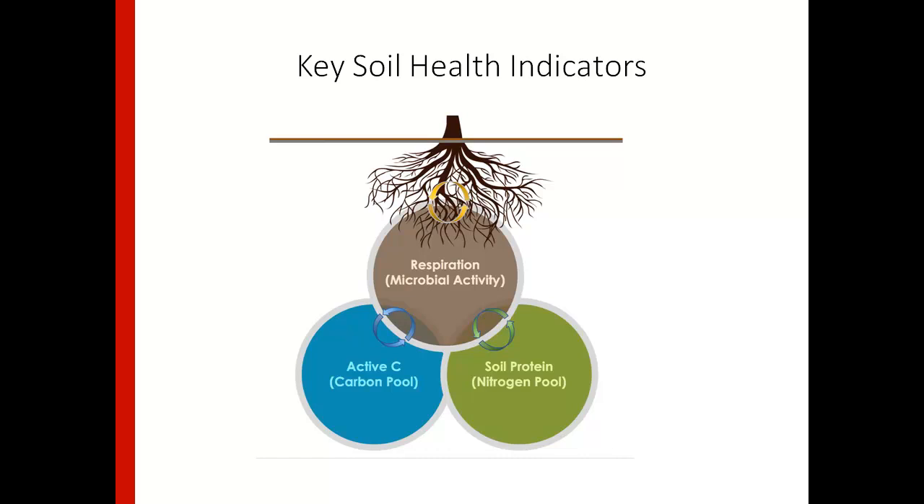Some of the soil health indicators I'll talk about today are respiration — which a lot of people may know from the Solvita test, looking at a CO2 burst — and it often correlates with microbial processes and microbial activity. Then we have active carbon, which is the pool of carbon available to microbes. We often think of respiration as a mineralization process and active carbon as more of a stabilization process, thinking about carbon sequestration and accumulating soil organic matter. And then we have soil protein, which is an indicator of available nitrogen or the organically available pool of nitrogen in your soil.